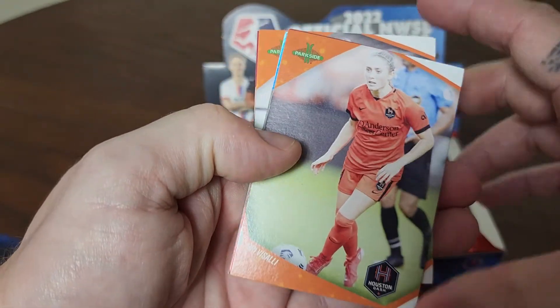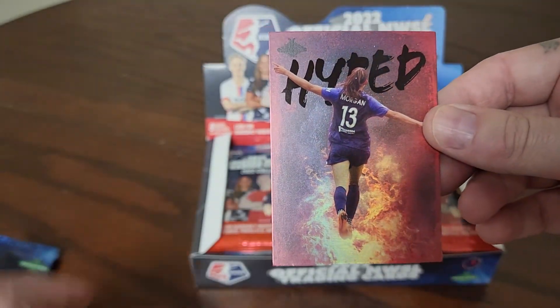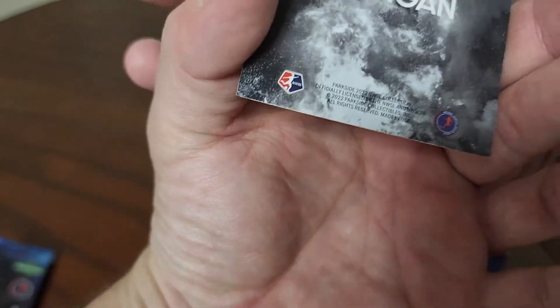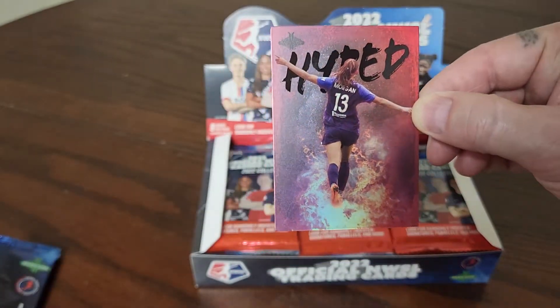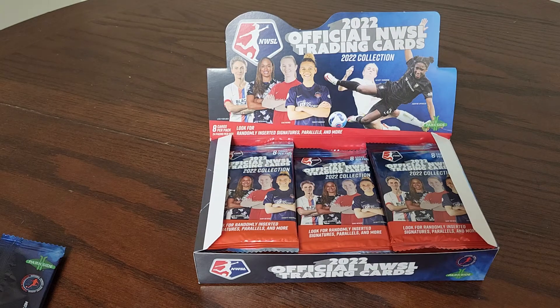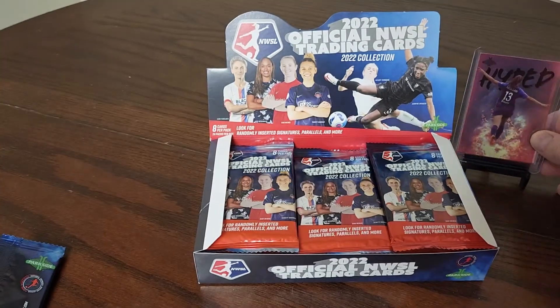Right off the bat we've got one of these Hyped cards - this is Alex Morgan Hyped. That is a sick little card to get started. I do know that there are numbered versions of some cards. Alex Morgan Hyped - that's probably one of the big names we'd be wanting right off the bat. Hyped is one of the insert sets, and I don't believe they are a limited number, but it's still a sharp card.